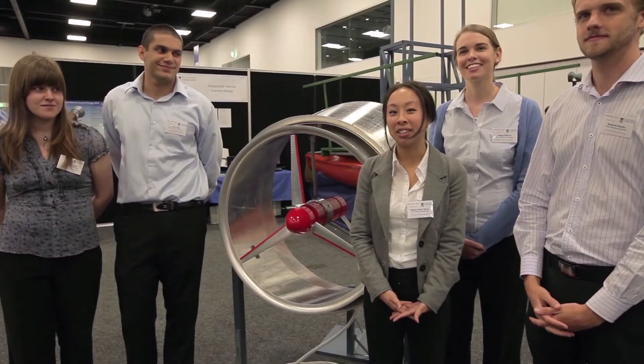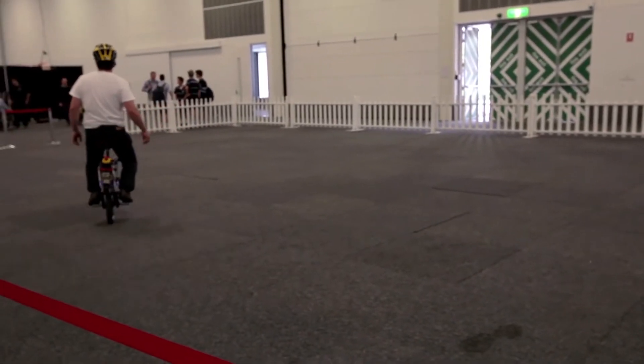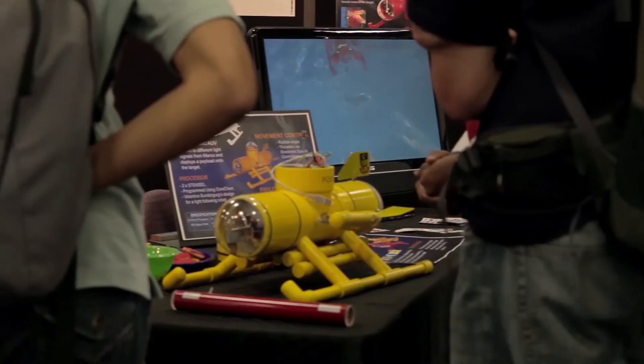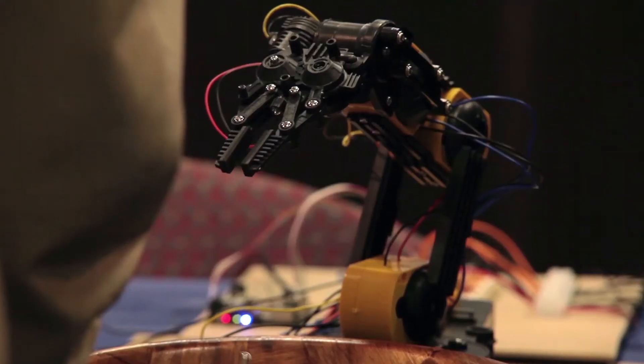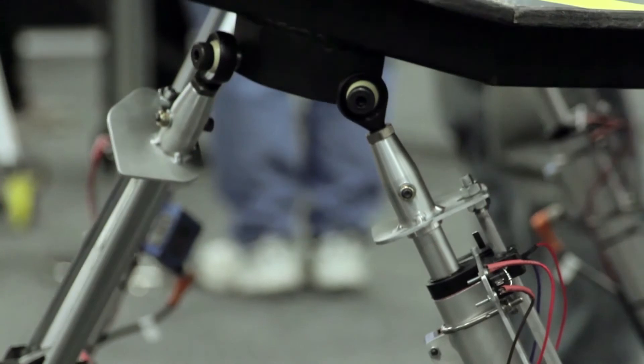I think engineering is a really good pathway and I'm really glad that I chose it. It's given me a good insight from seeing so many different areas where I can find a career pathway. It's an incredibly rewarding degree. You've got a diverse range of projects you can get into — you can work in aerospace industries, mining, automotive, even environmental and power generation. It's a very dynamic workforce and there are plenty of opportunities out there.